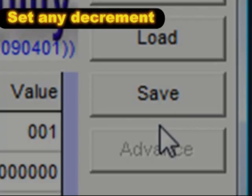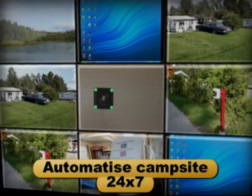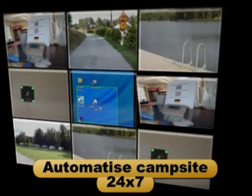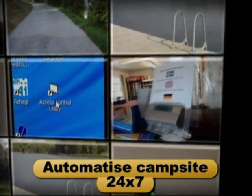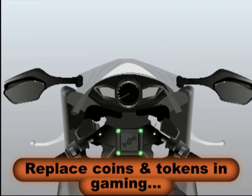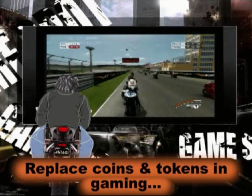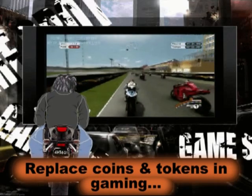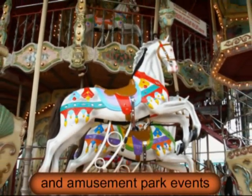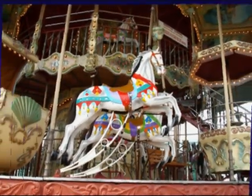Each AC908 reader can be set with any required amount. Automatize campsite operations 24/7. The AC908 cashless pay-by-card system also replaces coins and tokens for gaming and amusement park services.